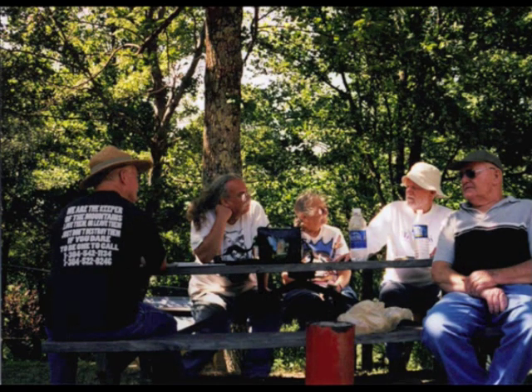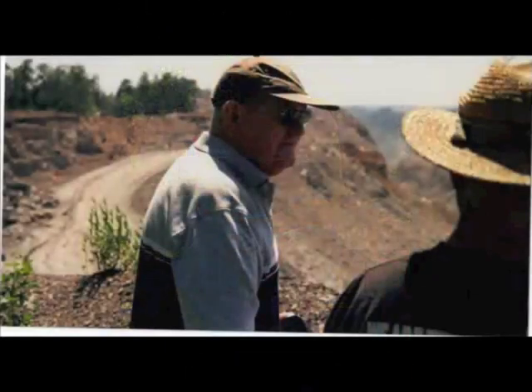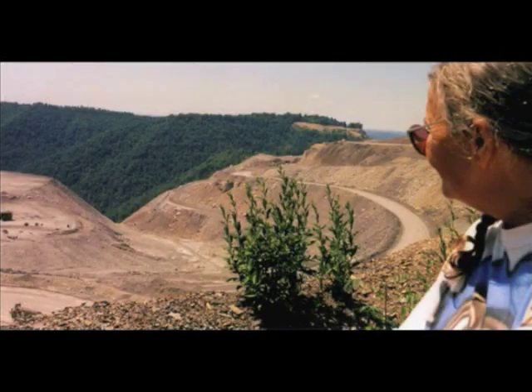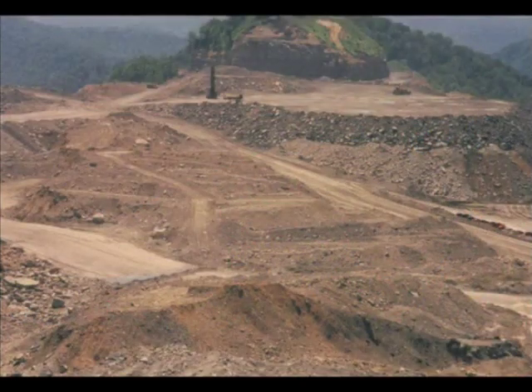I visited Larry's home, Kayford Mountain, with my father, then 75, and three close friends. Together, we followed Larry up the path through the woods to the edge of the site. As far as I could see in the distance was a landscape that I can only compare to pictures I've seen of the faces of other planets — one devoid of any plant or animal life, water source, or discernible feature.